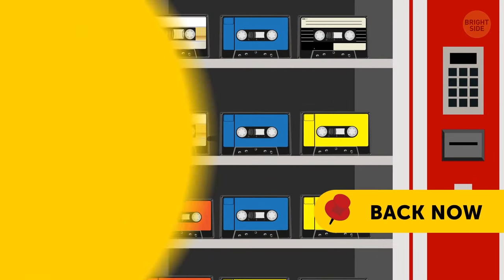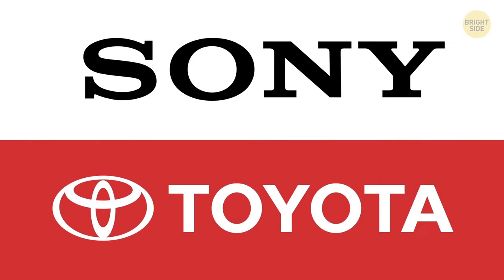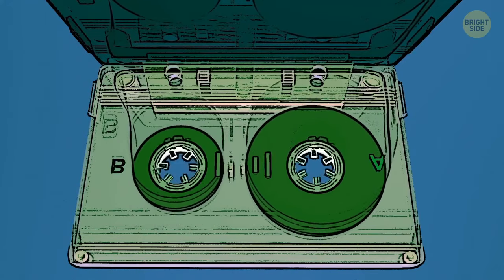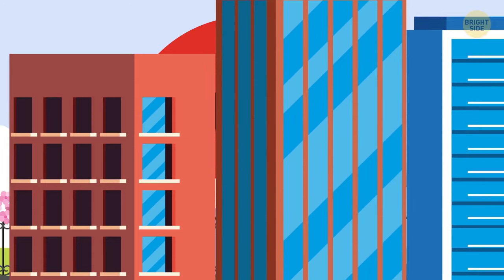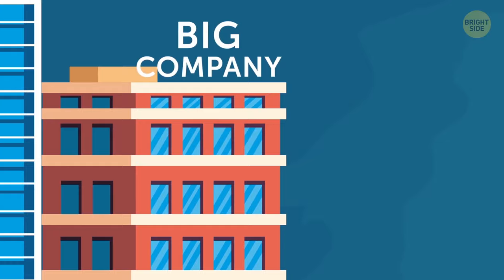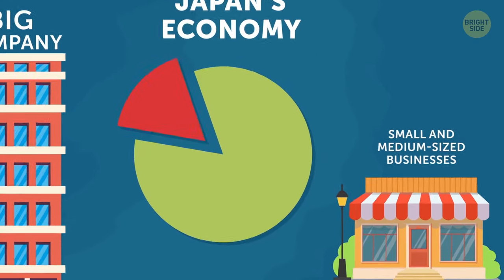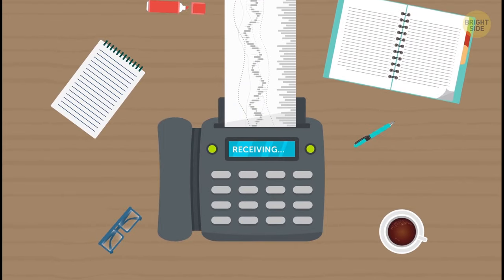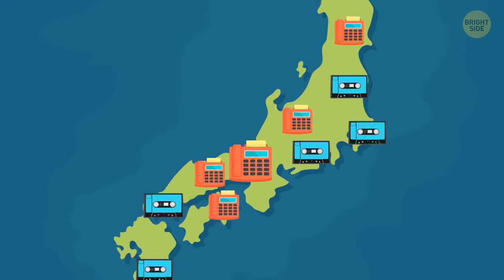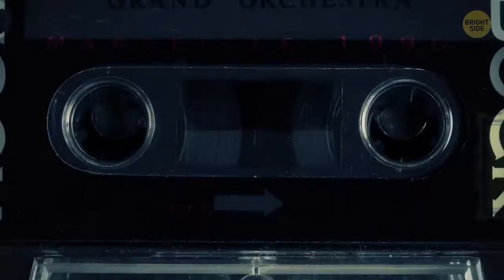Japan is home to some of the largest tech companies and car manufacturers in the world, famous for their efficient and forward-thinking designs. Yet it might come as a shock that the land of Sony and Toyota is using technology the rest of us left behind in the 90s. Small and medium-sized businesses dominate Japan's economy, and most workplaces don't have the resources to update their technology regularly. This continued demand has kept cassettes and fax machines on the market long after the rest of the world left them behind, and many consumers continue to rely on them as cheaper alternatives.